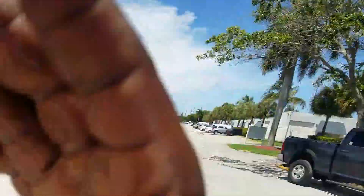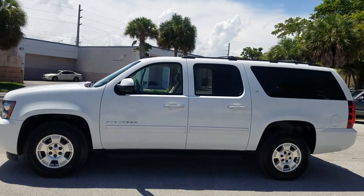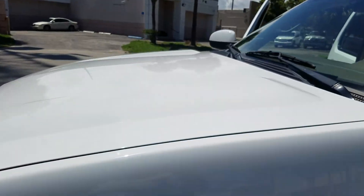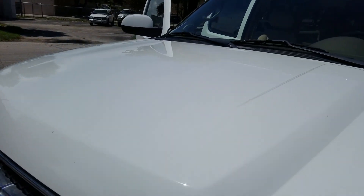Here we have the 2011 Chevrolet Suburban in Summit White — it is a very bright, rich white color. Look at the way the sun just radiates off of the white, so much gloss. A lot of people overlook the white with Suburbans, but it's a really beautiful color.